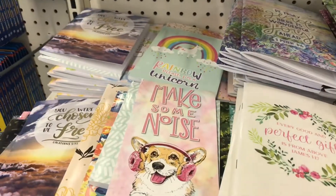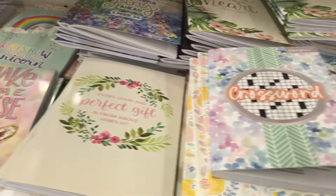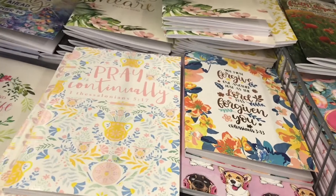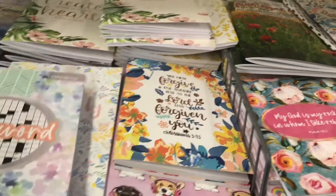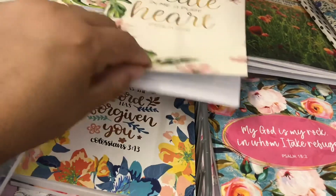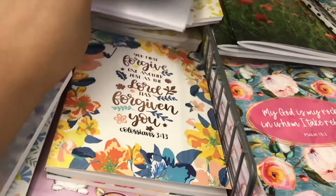They had so many really cute journals — a lot of faith-based journals — and a crossword puzzle that I don't think actually belonged there. But tons and tons of journals, so if you like traveler's notebooks or you just need some inserts, maybe consider some of these.